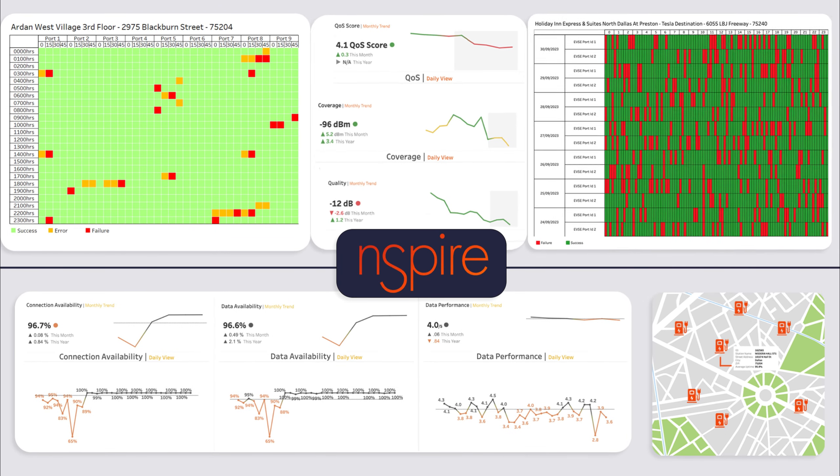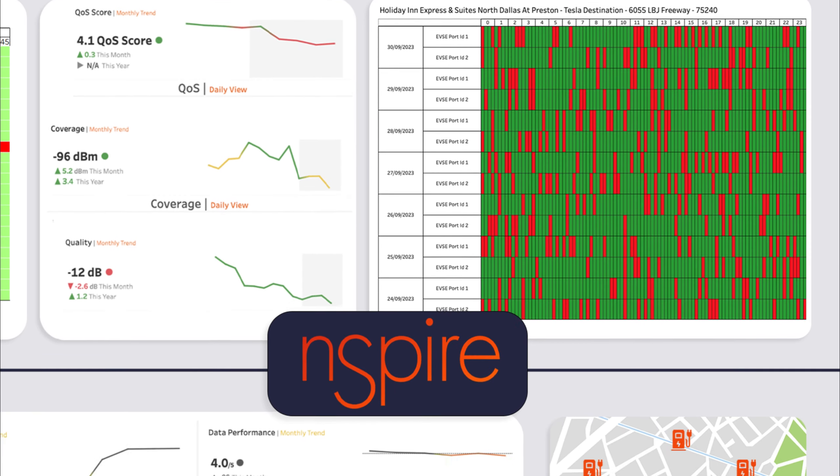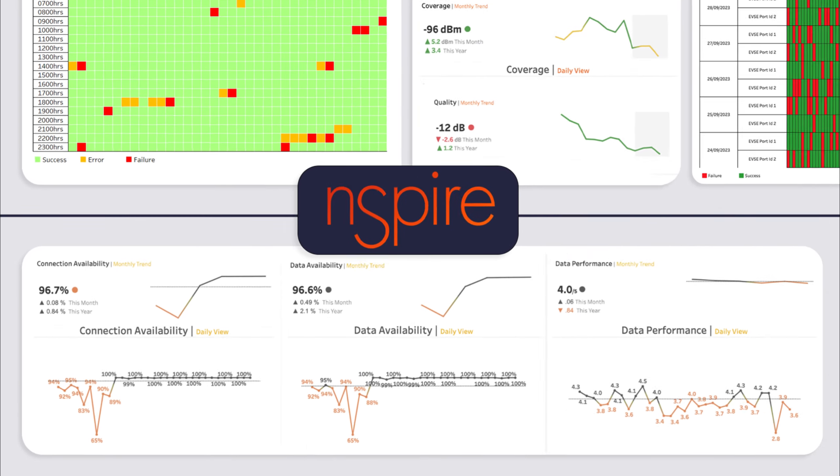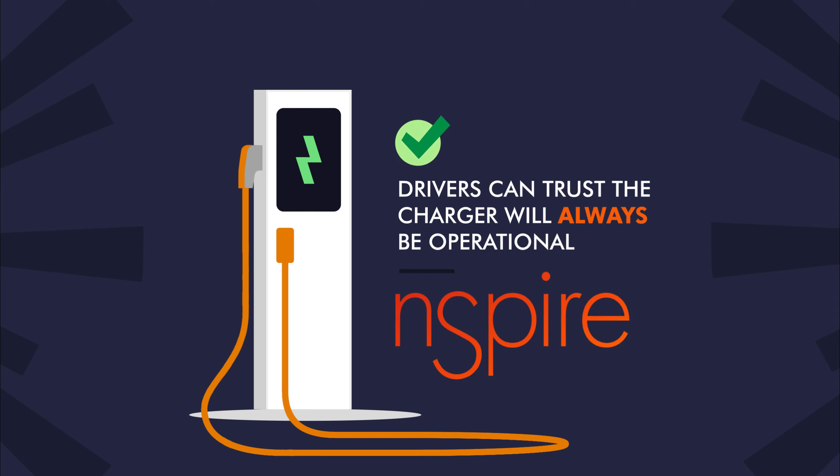Inspire offers CPOs intuitive dashboards, providing real-time insights and trends and improved connectivity uptime for every charger. With Inspire, drivers can trust the charger will always be operational, restoring confidence in EV infrastructure.